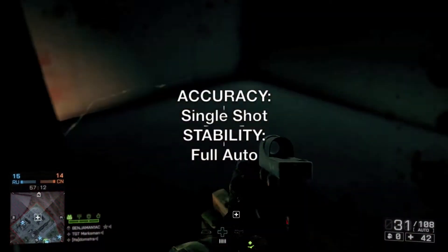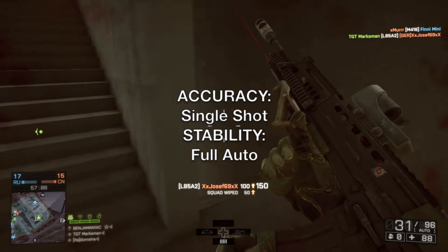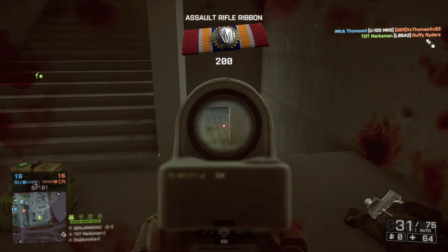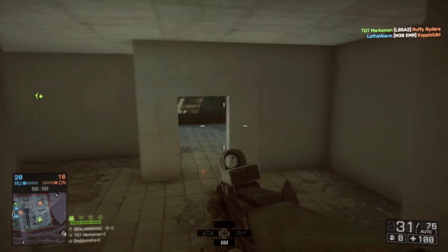So there you have it: a short guide on whether to choose to build your gun around accuracy or stability. I hope I made it easier for you to understand, and I hope you enjoyed the video. Please join me again next time when we will be taking a look at the Campaign Unlocked Assault Rifle, the QBZ-95-1, and whether it is worth going through the trouble of unlocking it. Stay tuned.